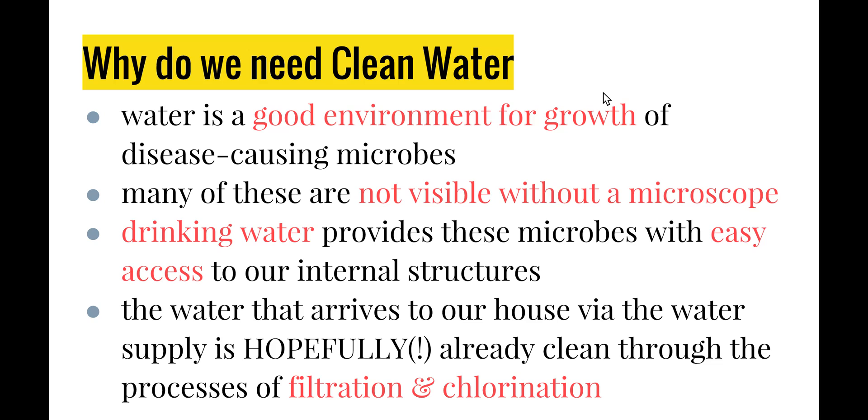Water is a good environment for the growth of disease-causing microbes because, as noted earlier, a moist environment is great for bacteria. Many of the bacteria and other microbes that cause disease are not visible without a microscope and can be present in our water supply without us knowing. Drinking water provides these microbes with easy access to our internal structures — you get a glass of water, it looks clear and doesn't smell funny, you drink it, and those microbes enter your body where conditions are then optimal for bacterial growth.